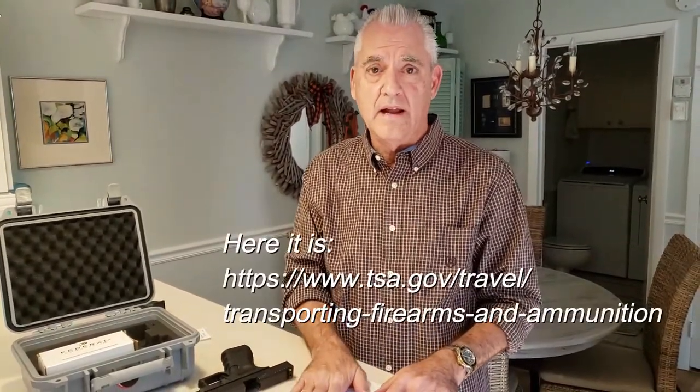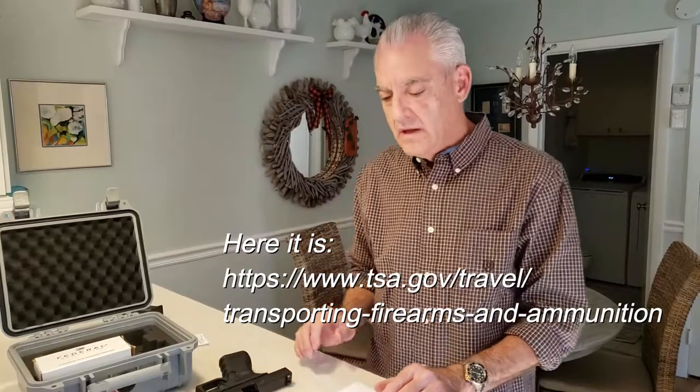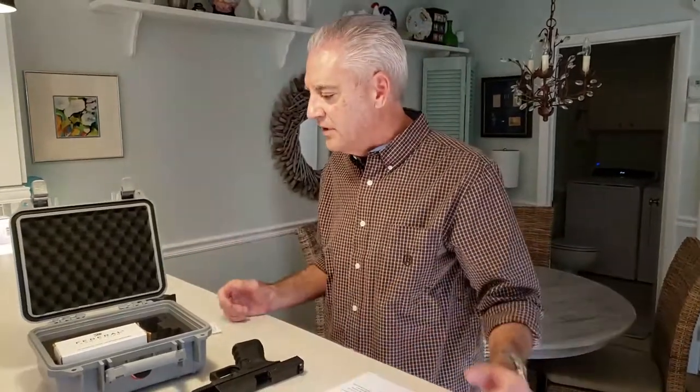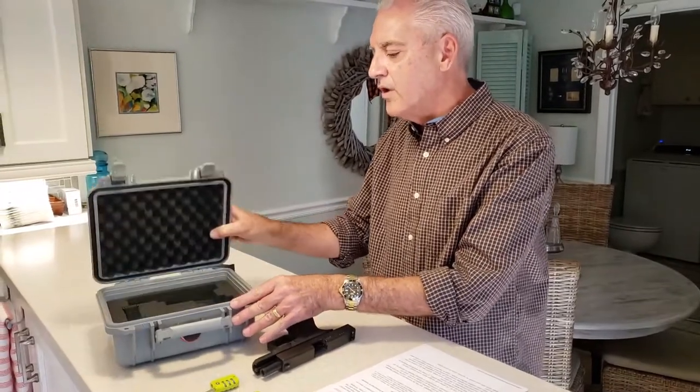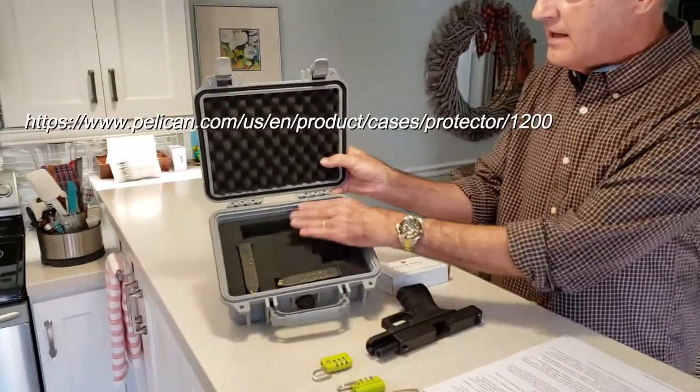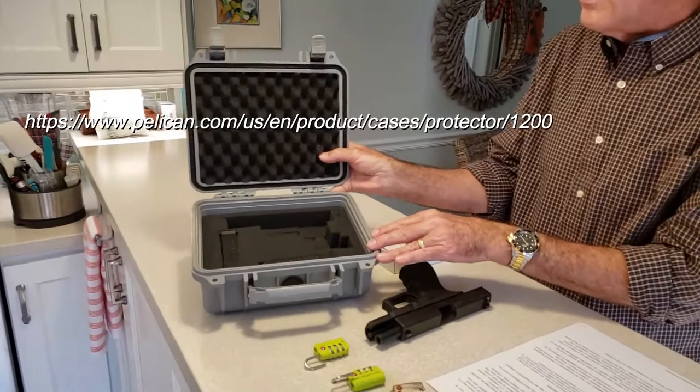So let me go through the process here. First, I want to draw your attention to the TSA requirements — TSA.gov — and I'll include a link down below as to what they require, what you may and may not carry, and how you are to carry it. The first thing I've got for you here today is a Pelican hardcover case, the Pelican 1200. I've had this for several years. It allows for cutouts to accommodate the firearm that you'll be carrying.